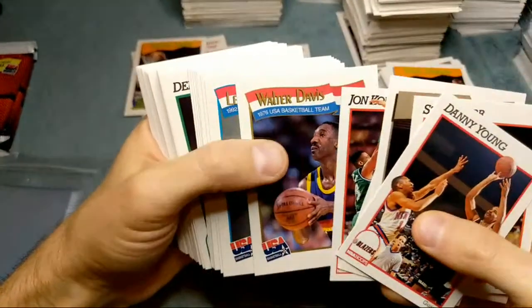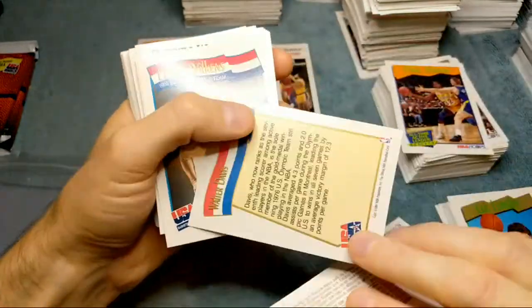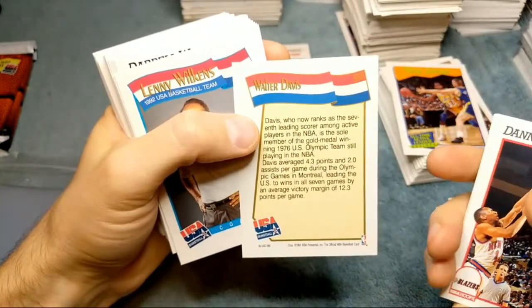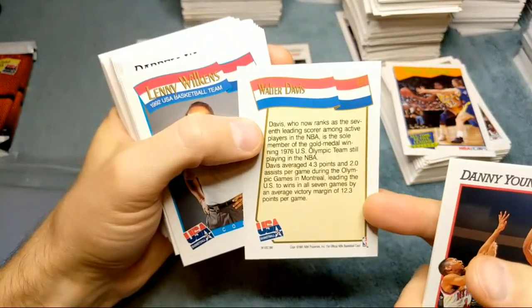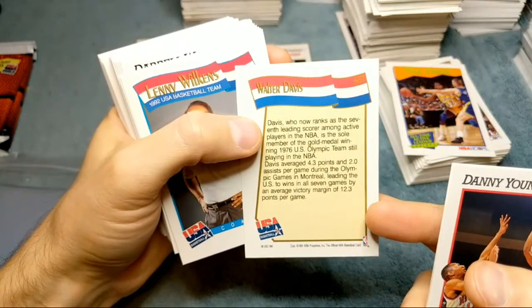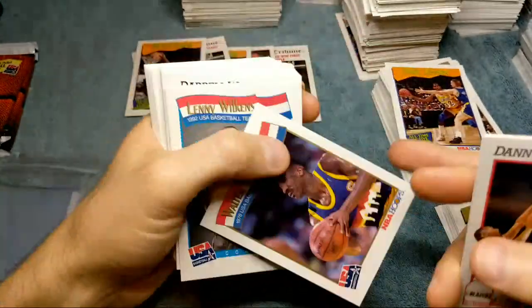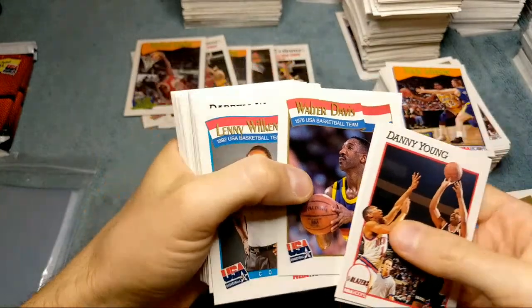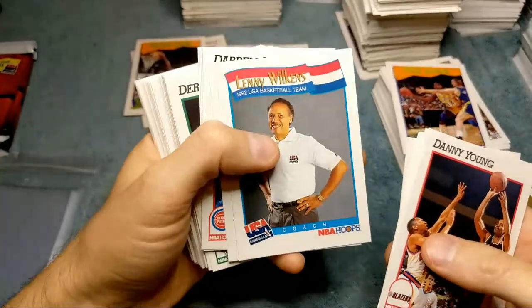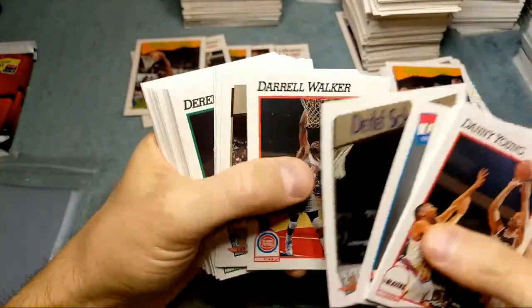We got Magic Johnson guarded by Mullin. Some of these cards are so weird — Walter Davis, 1976 USA basketball team. Seventh leading scorer among active players, member of the gold medal-winning 1976 Olympic team, still playing in the NBA at 4.3 points and 2.0 assists per game. Wow, how is he not in the Hall of Fame? Walter Davis.